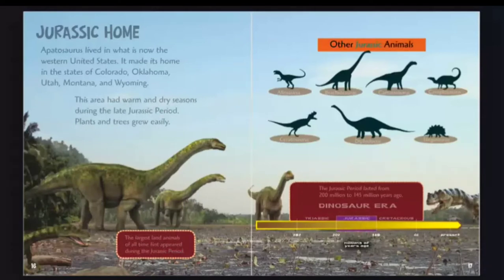Other Jurassic animals included Allosaurus, Brachiosaurus, Camarasaurus, Camptosaurus, Ceratosaurus, Diplodocus, and Stegosaurus. The Jurassic period lasted from 200 million to 145 million years ago, spanning the Triassic, Jurassic, and Cretaceous eras of the dinosaur era.